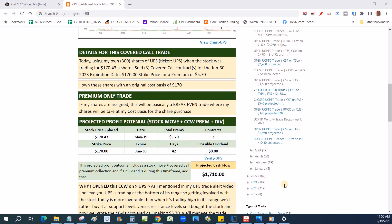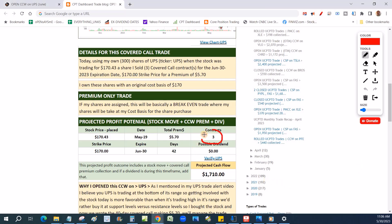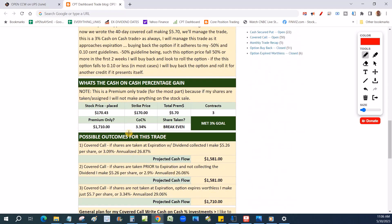I let the members know why I like the 170 strike. Where UPS was trading was critical, using support lines and where it's currently trending. When the stock was trading at $170.43 on May 19th, I got $5.70 in premium. We did this on three contracts — 300 shares. The expiration date is the end of June, 42 days out. The projected cash flow on these 300 shares will be $1,710, which works out to a very sweet 3.34% cash-on-cash gain — that's exactly what we're looking for.